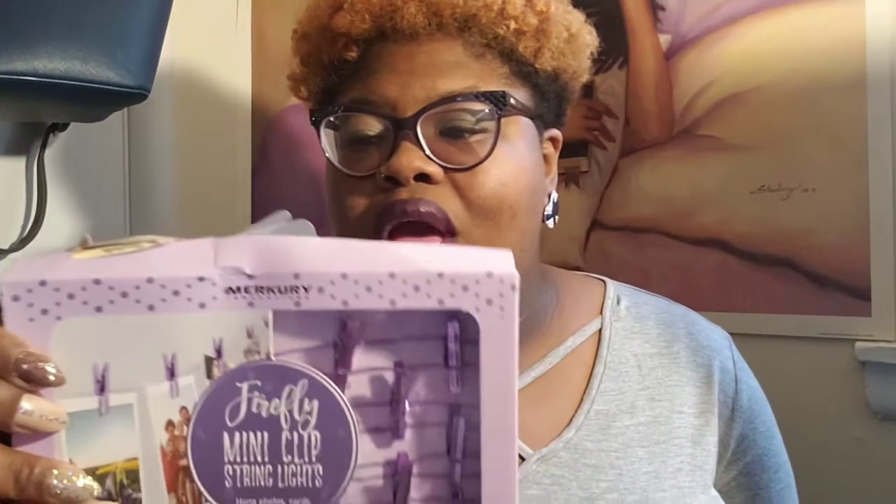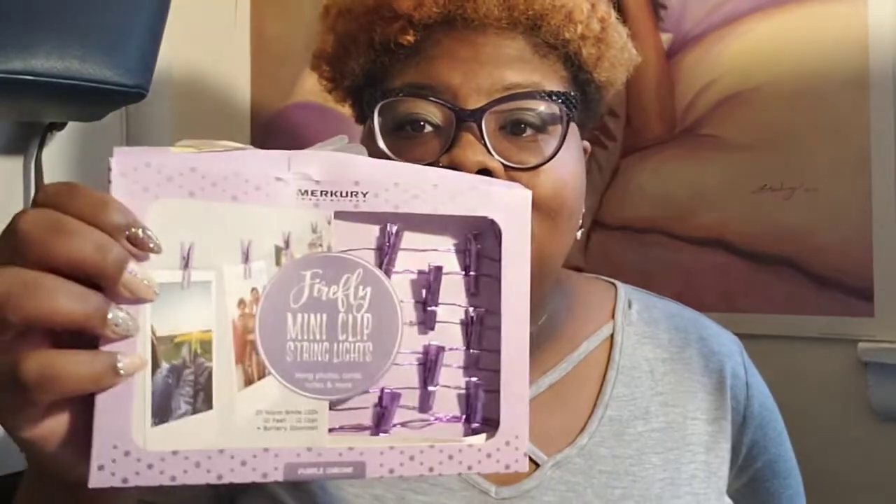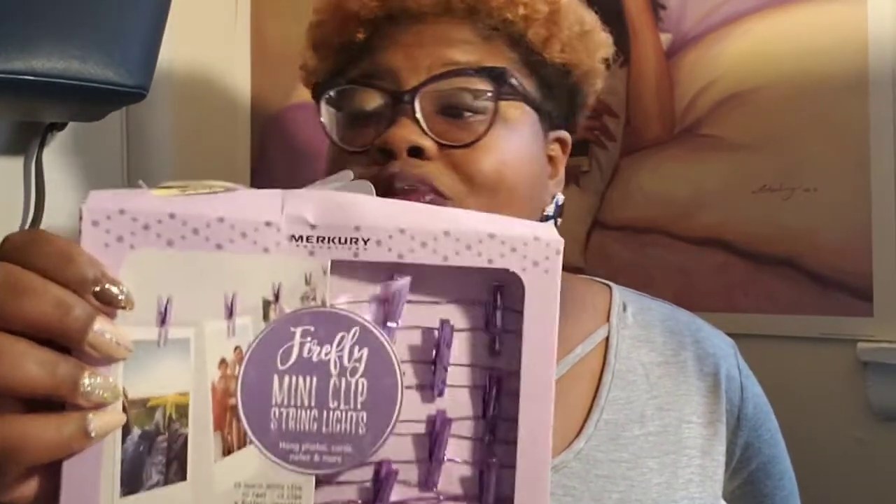How cute are these purple LED hanging lights? You can put your pictures and stuff on it — this was a yellow tag for $1.50. You can't beat that. I wanted me a little decor for when I do my press-on nail videos, and I found this cute LED light bulb that can just sit up — yellow tag for only $3.